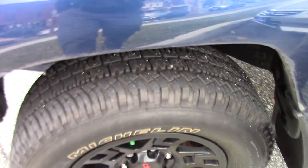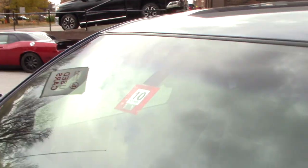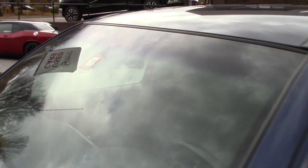The truck also has a fresh state inspection on it, good until the end of October next year. This is the double cab model, so you've got plenty of space for passengers.